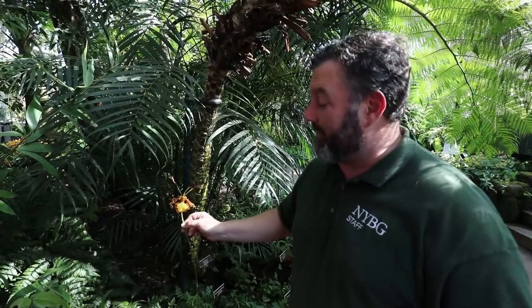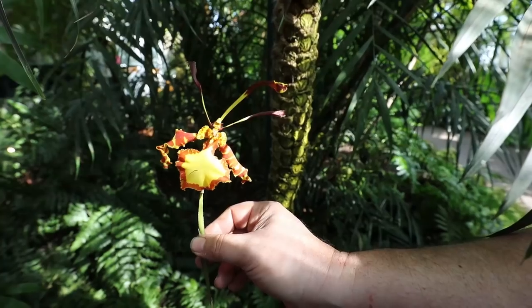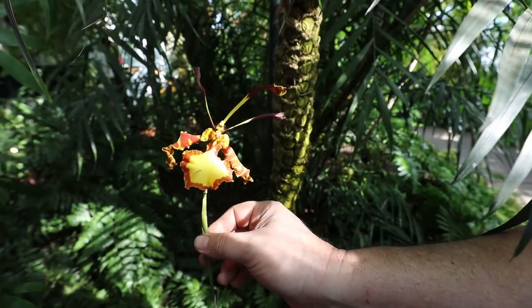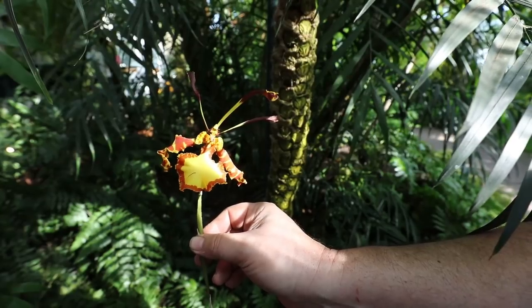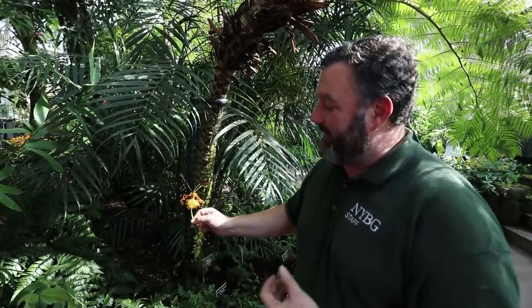One of the strangest orchids here in the exhibition doesn't even look like a flower at all. The butterfly orchid, Psychopsis papilio, native to northern South America, is one of the most remarkable flowers in this year's orchid show. These strange and bizarre-looking flowers are credited with creating Victorian orchid mania, in which people collected thousands of orchids and built enormous glass houses just like the one we're in today — all inspired by collecting and displaying incredible exotic blooms like this.